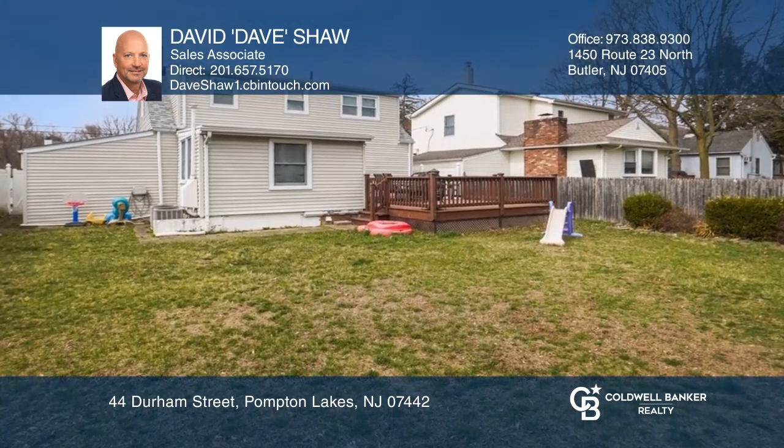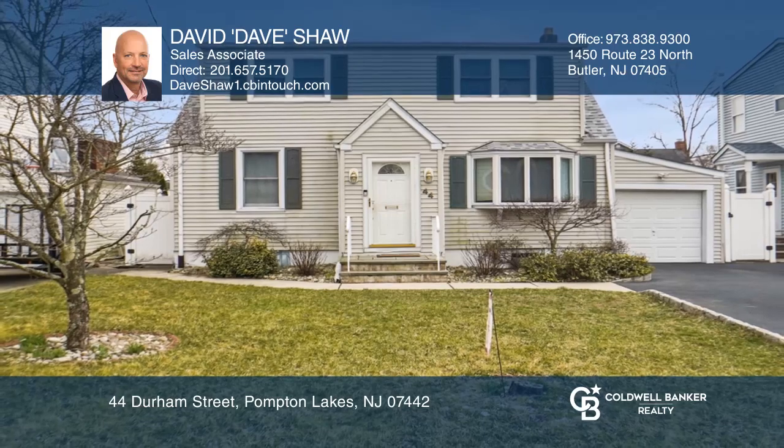Enjoy the great backyard. Make your dream home a reality by calling David 'Dave' Shaw.